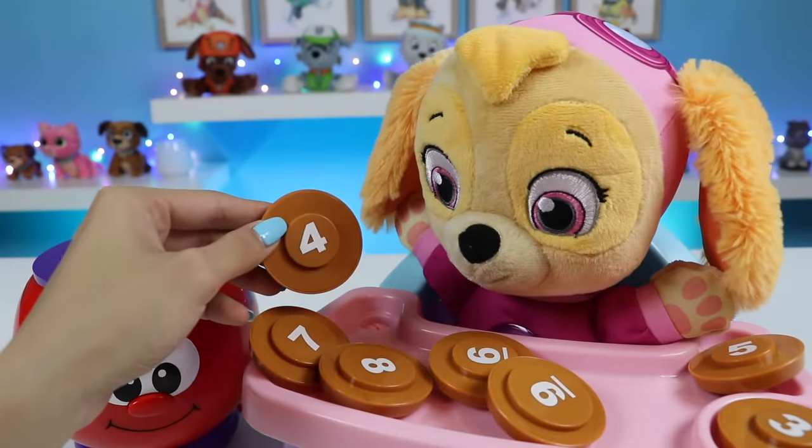Can you find the number eight? I think I saw eight earlier. It was the one that looks like a snowman. Found it, there. The number eight. This is the number eight.